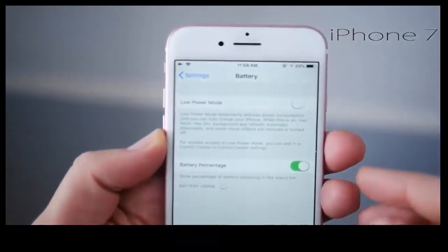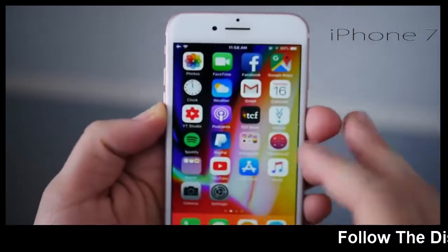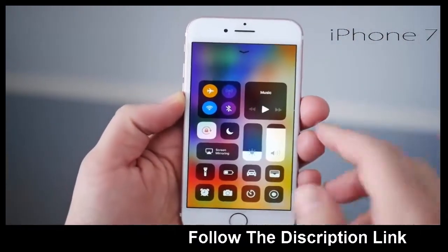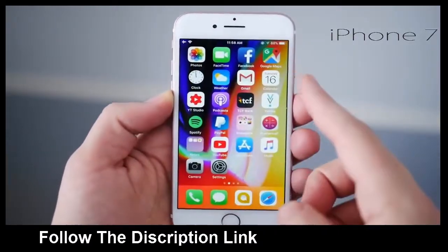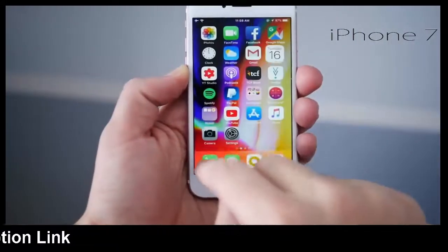The battery has been a complaint for a lot of people, but for me using the iPhone 7 day-to-day it gets through the day with no issue. If you think battery life is going to be a problem, it's not going to be too much of a problem — and if it is, the phone is eligible for Apple's $29 battery replacement program.